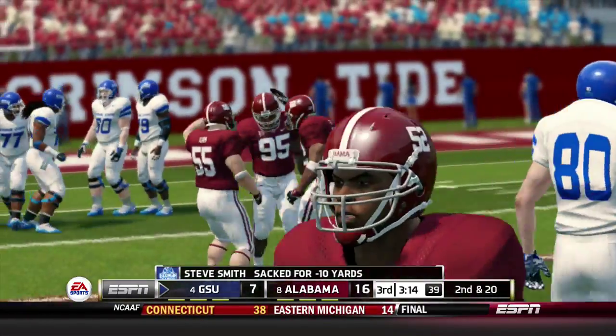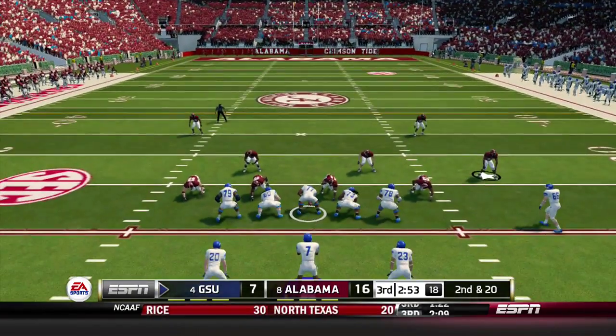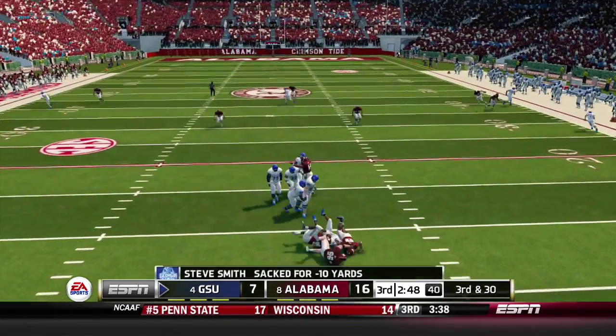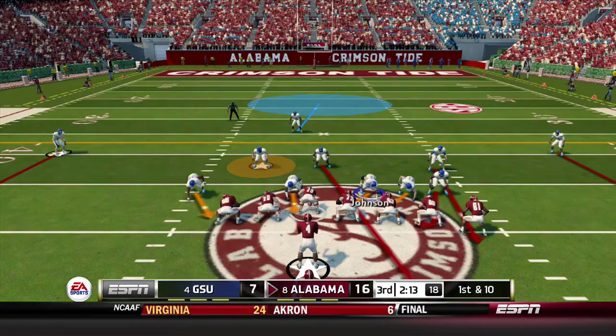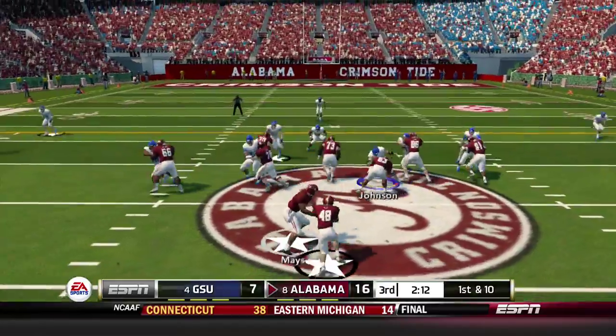Georgia State takes over. Steve Smith goes down for a loss of 10, bringing up second and 20. Smith goes down again for another loss of 10 yards, bringing up third and 30. Georgia State cannot pick it up and punts. Alabama takes over in good field position.